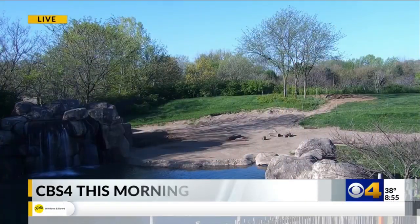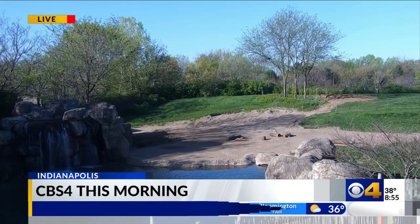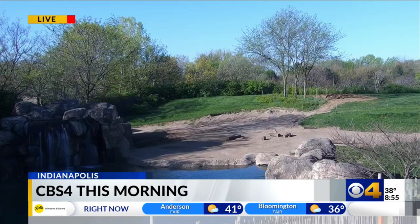It is 8:55. Good morning. Here's a live look over the Indianapolis Zoo. We'll get you an update on weather and traffic coming up here in just a moment. But first, here's what's making news this morning.